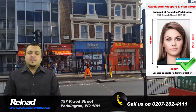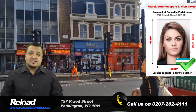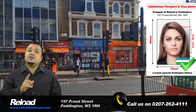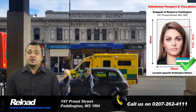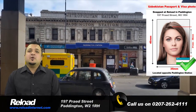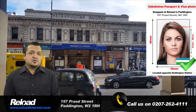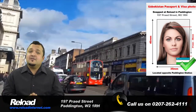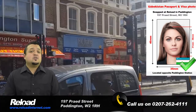Hi and welcome to Reload Internet. We are a dedicated passport, visa and ID photo studio in London that can capture, print and cut your passport and visa photos for Uzbekistan instantly in store. We are located in Paddington, on the same street as both Paddington train and tube stations, and stay open 7 days a week, making us the most accessible and convenient passport and visa photo studio in London.